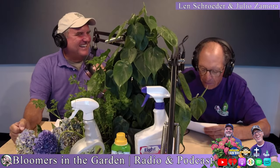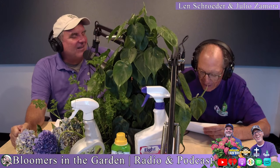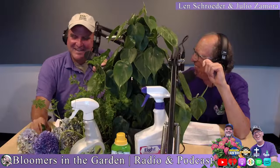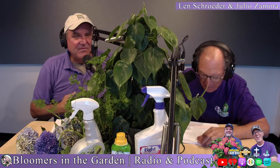Aphids enjoy Crepe Myrtles. How do you know if there are aphids? You see the leaf curls. What else do you see? You see the honeydew. It's poop. Aphids have so many generations and they mass on plants that it looks like a black soot, and a lot of people think they've got a sooty disease.